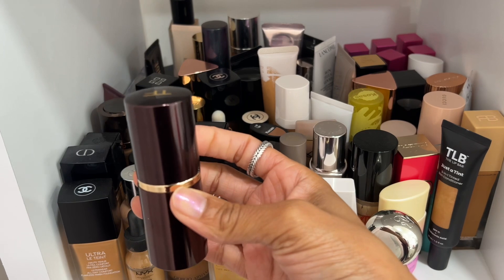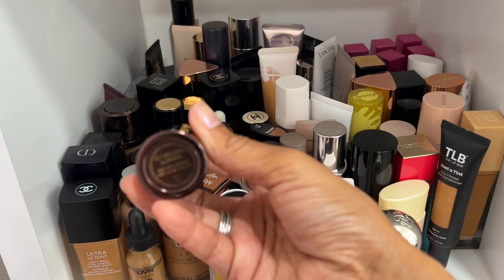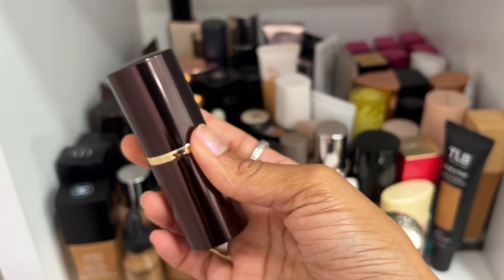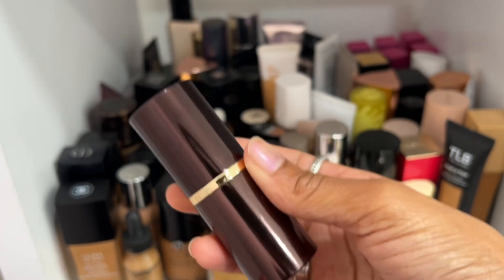Tom Ford Traceless Stick Foundation is absolutely one of my favorite foundations ever. I wear shade 8.7 Golden Almond — I really love to wear this in the summer so it's not one I'll typically reach for in the winter, but I keep it for spring and summer.